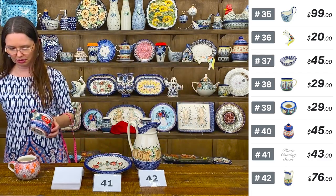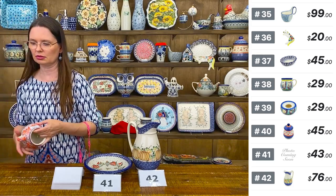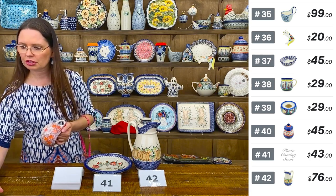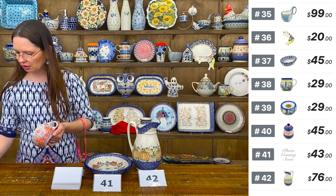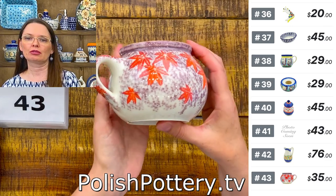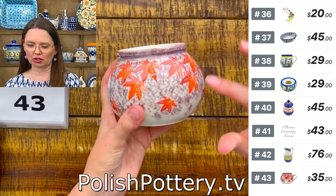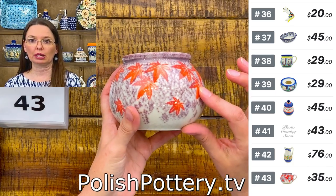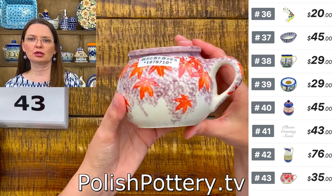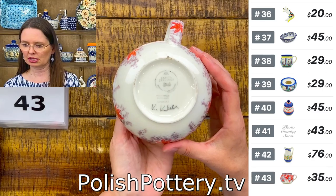Number forty-three is a fall design mug with orange leaves on a purple background from Kaleta Ceramics — 17 ounces brimful, $35 tonight.